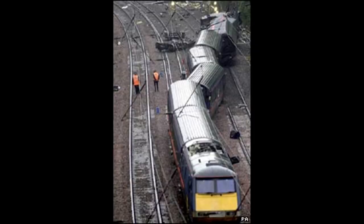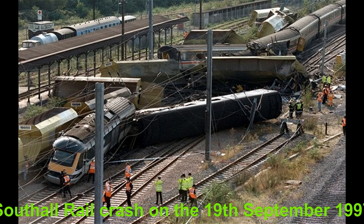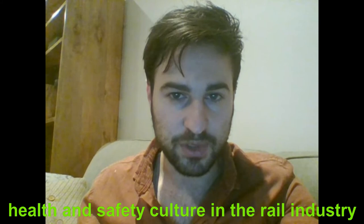The Hatfield Railway Crash was not the only disaster to happen at the time. The Ladbroke Grove Rail Crash had happened on the 5th of October 1999, and the Southall Rail Crash on the 19th of September 1997. These two rail disasters resulted in a public inquiry where Chairman Lord Cullen made a number of recommendations for improved health and safety culture in the rail industry.